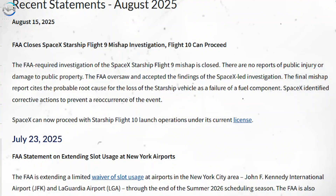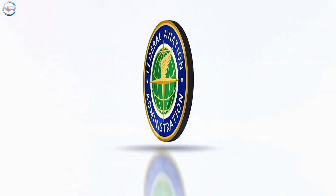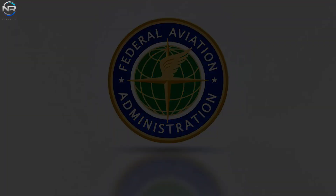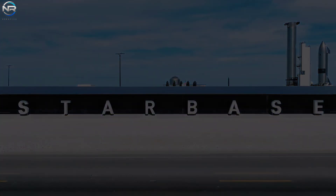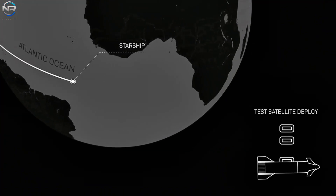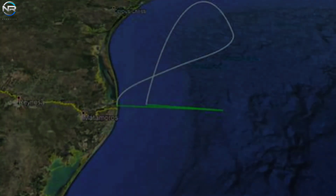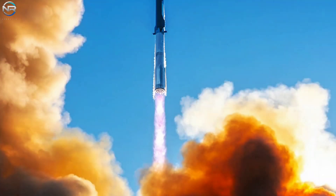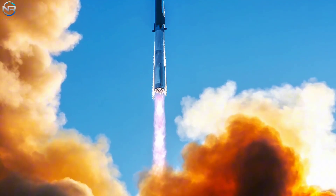Now that SpaceX has the necessary licenses, it can focus entirely on getting the hardware ready. The company aims to finish by August 24th and will keep working non-stop until the vehicle is ready. But getting the FAA's approval is just one part of the process. More steps are needed, such as getting closure times for the coast from Starbase City and Cameron County, hazard warnings for maritime agencies for landing areas, and planning for flight tracking aircraft. All these things need to happen before takeoff.